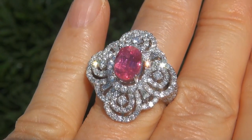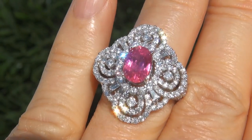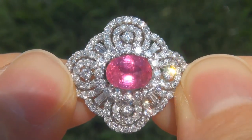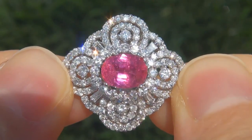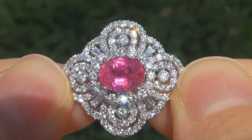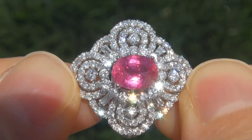At the request of our consignor, the immaculate showroom beauty must be sold immediately. Unheated and untreated natural pink sapphires of this caliber are considered among the rarest of precious gemstones. Even more rare is to have the VS2 clarity, the jumbo size, and the highly sought after intense, vivid color.